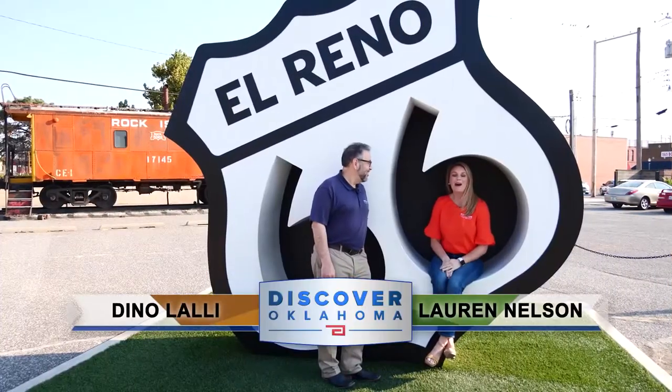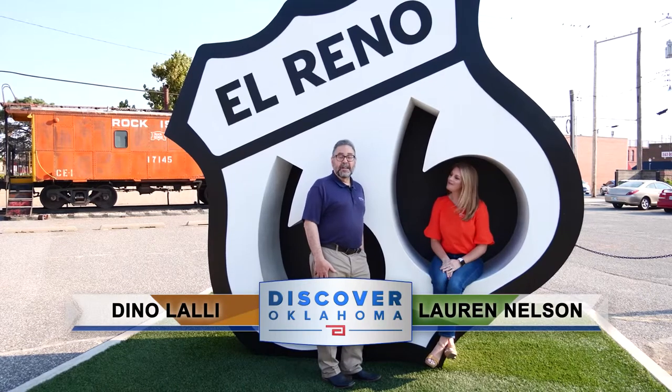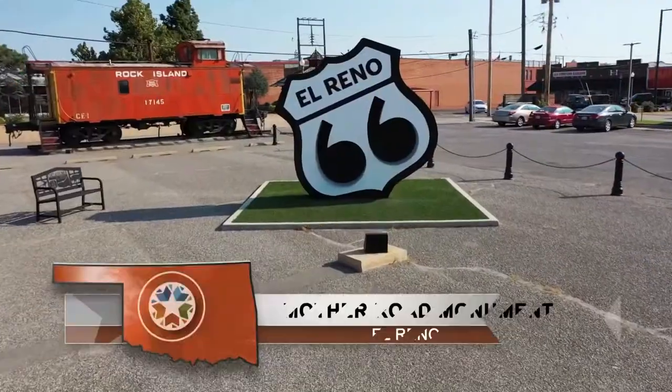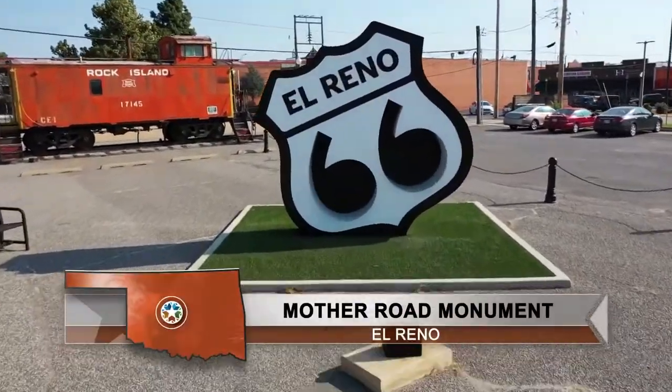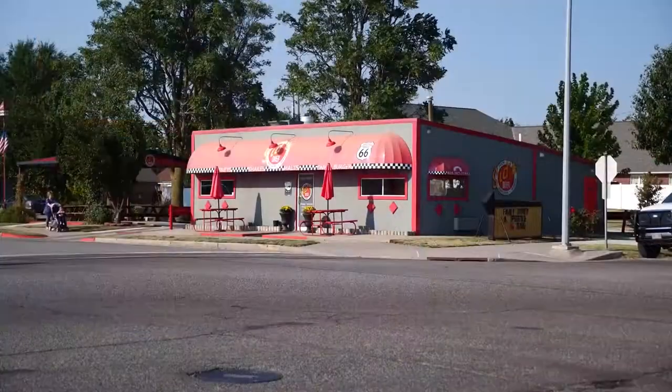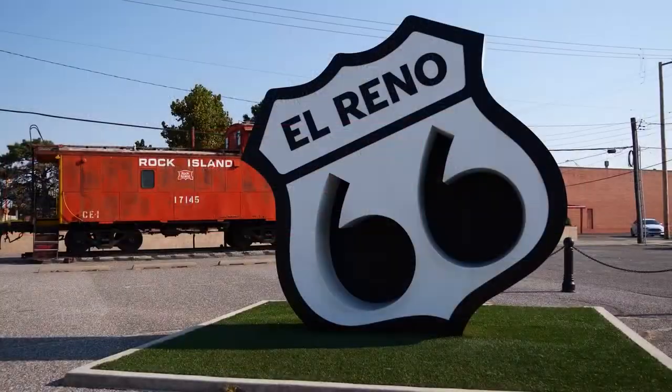Hi, and welcome to Discover Oklahoma. I'm Lauren Nelson. And I'm Dino Lawley. Today we're coming to you from the Mother Road Monument in El Reno. Located right along Route 66, this is the perfect spot for you to get out, stretch your legs, and snap a few selfies of your trip along the Mother Road. El Reno Business Premier Craft designed this monument for the city in 2018. It's a great stopping point, located right near the iconic Sid's Diner.